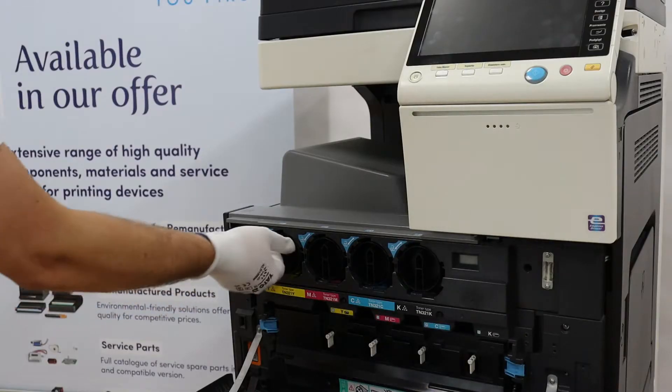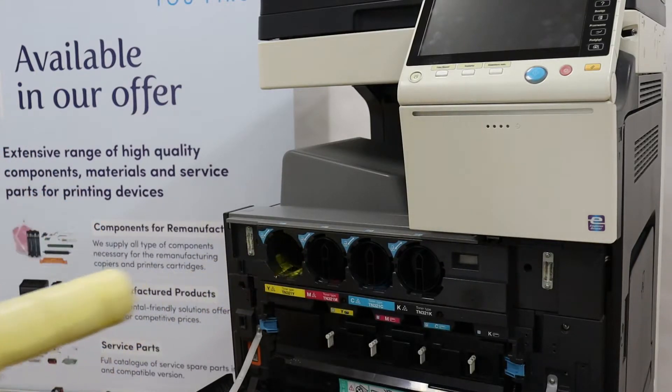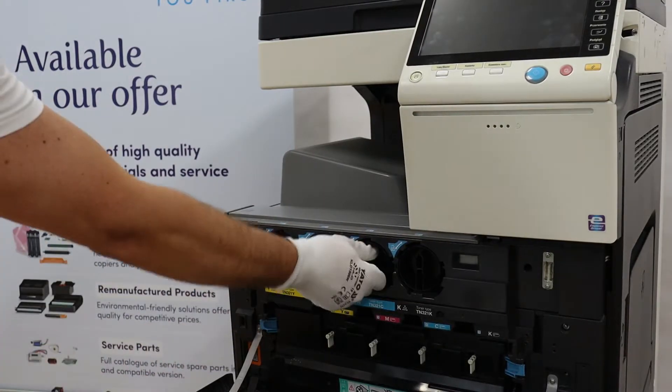After the control printouts are completed, the original toners are removed from the copier, and in their place we install the test toners.